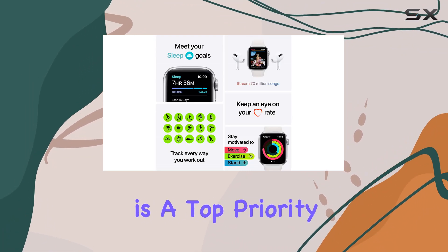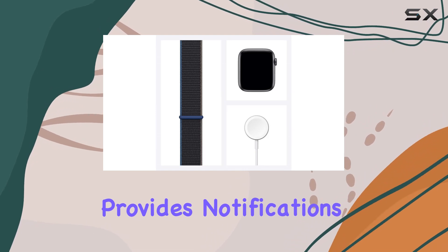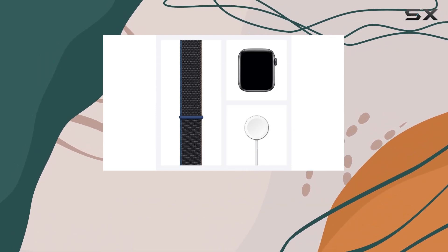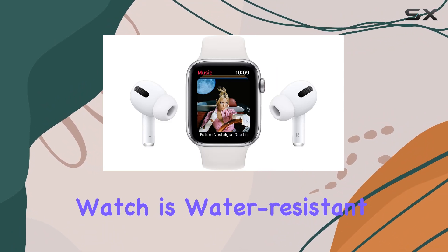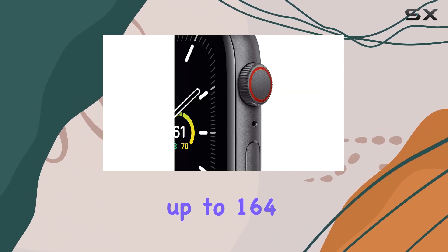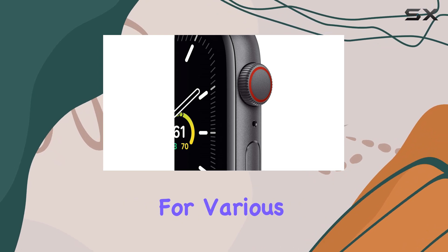Health is a top priority, and the Optical Heart Rate Monitor provides notifications for high or low heart rates, with a focus on well-being habits like hand-washing detection. The watch is water-resistant up to 164 feet, making it suitable for various weather conditions.